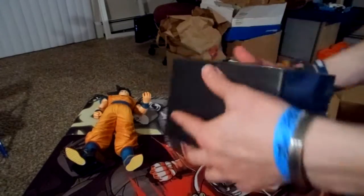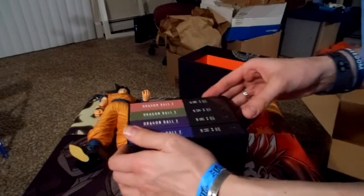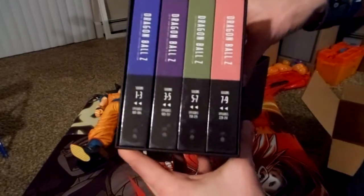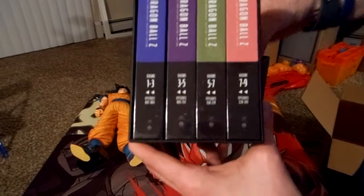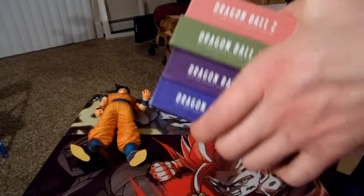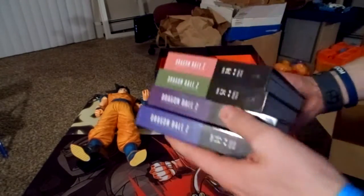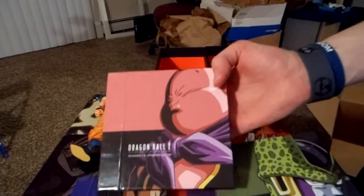The box set itself — how many was it? Thirteen discs, broken up by seasons: one through three, three to five, five to seven, seven to nine. All kinds of different blocks here. Really nice, well-done box. Saiyan Saga plus some, Frieza Saga plus some, Cell Saga plus some, Buu Saga plus some. Really sweet.